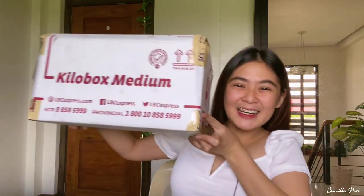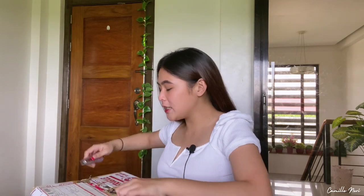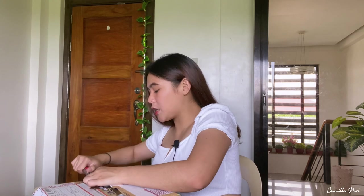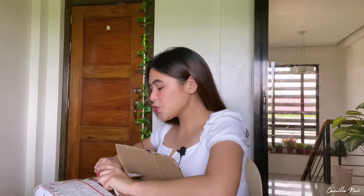So this is the box that they sent me. Grabe guys, it's so lucky and it's so heavy. Actually, I received it yesterday but I wanted to film it so that you guys would also get excited about what's inside the box. By the way, I will not go in-depth with each of the products because I will be making a separate video for the two brands — I want to review them properly and use them properly.